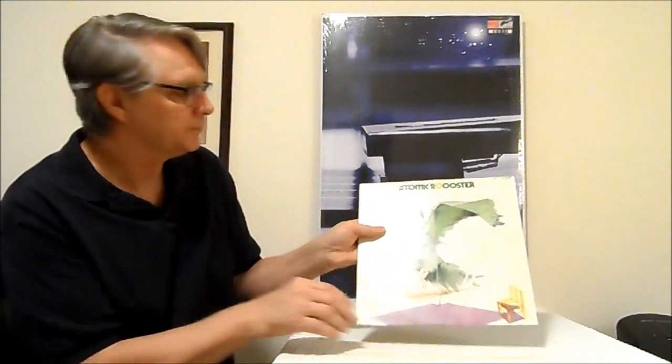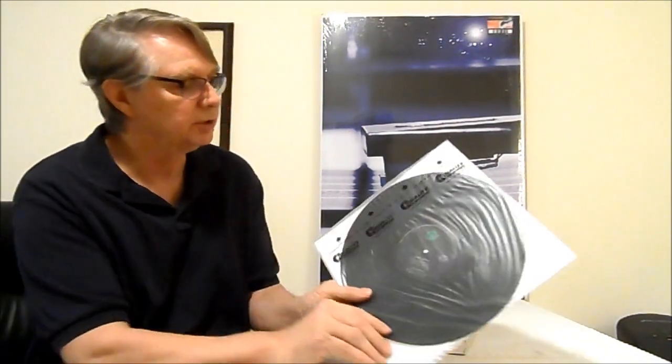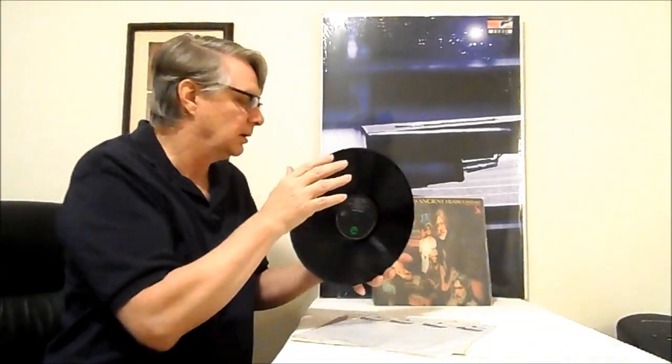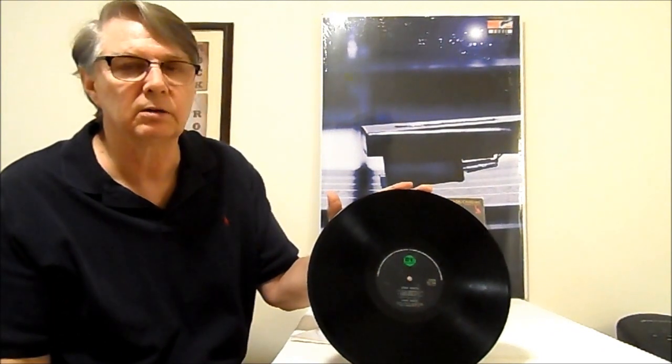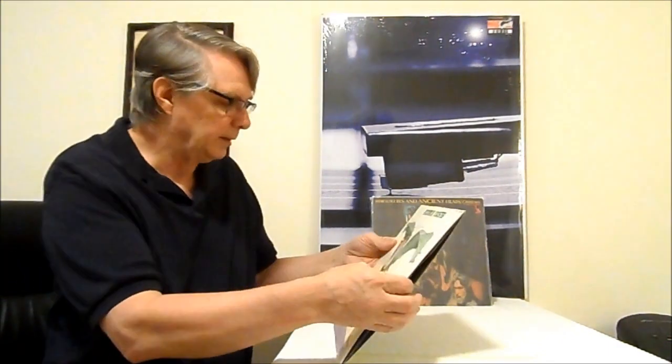And here is Atomic Rooster — the self-titled. This has Carl Palmer on it, Vincent Crane, and Nick Graham — that's when Carl Palmer was with Atomic Rooster. Now this is a UK original press on BC Records, and I bought this at a record convention because this is a super rare record right here. Really, really hard to get a hold of. The vinyl is like pristine. The record cover itself is not the best — somebody even wrote their name on it up there. But it's a really good record.